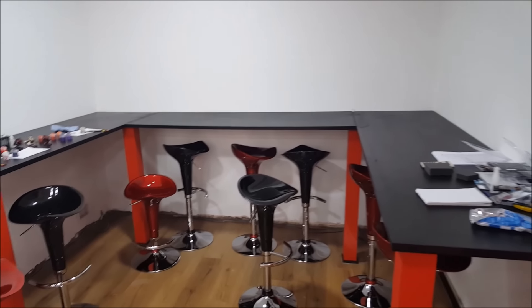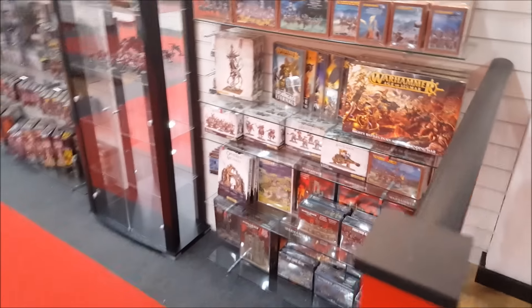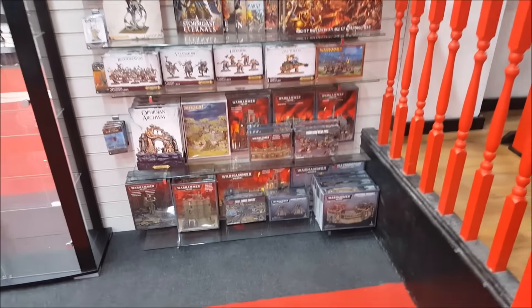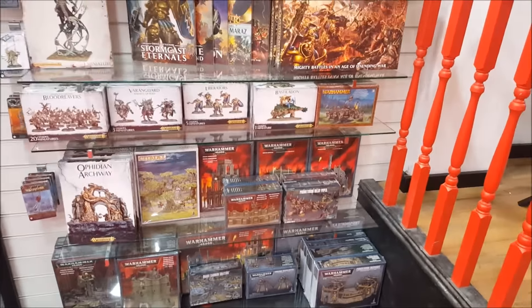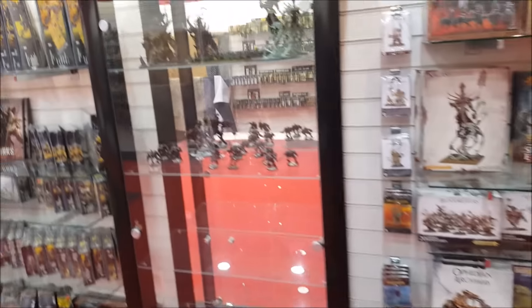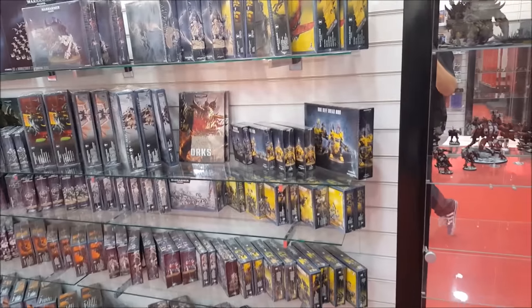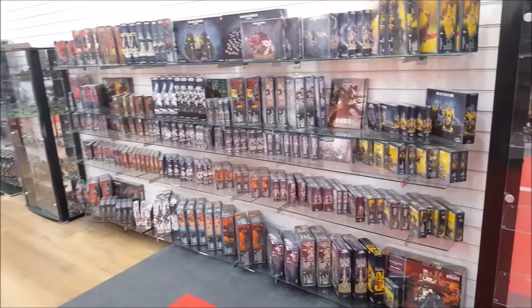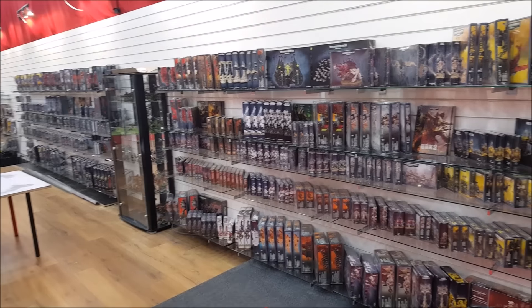Then we come down to the GW wall — this is Age of Sigmar and Fantasy, because we're still playing 8th edition in this store. We're not bound by supported games only. There's all the terrain that GW do for both systems at the bottom. The cabinet needs more models in it, but once we've got all the lights in, we'll fill them all up no problem. And then that is the entire range of GW from this angle.